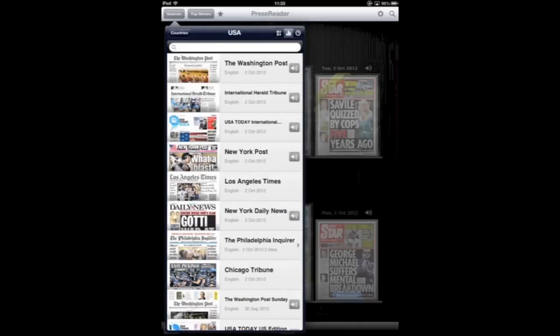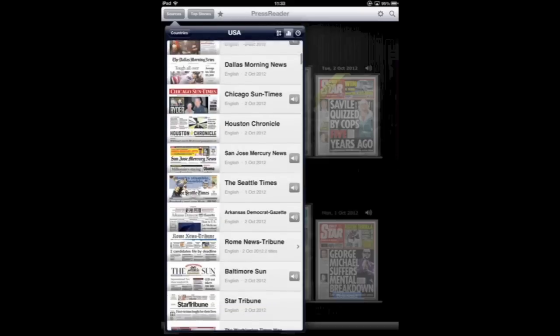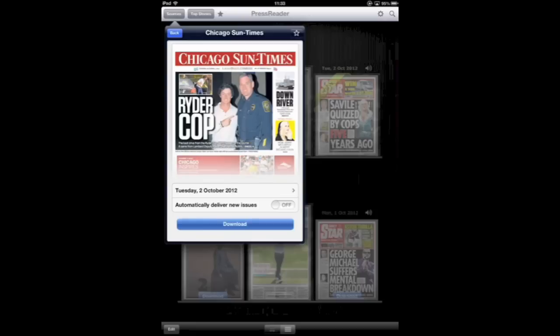As you can see you've got some of the most well known newspapers — the Washington Post, the New York Post. Let's select the Chicago Sun Times, and there are different options available such as automatically delivering new issues.